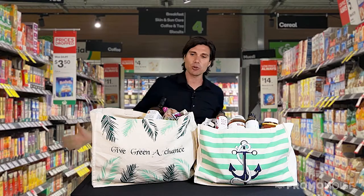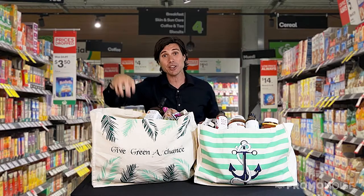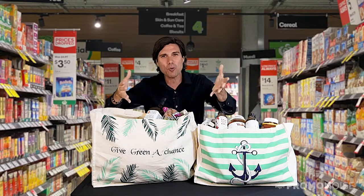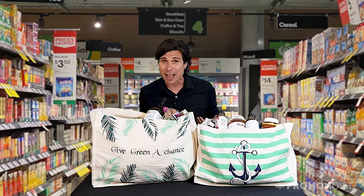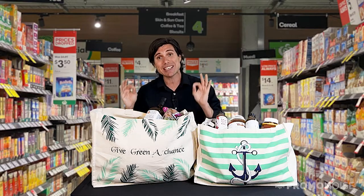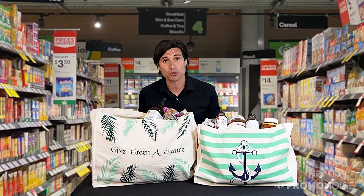Once you bring it to the checkout counter and those grocery items start going back into your bag, it is so simple because they are so wide open. We tried this out as a family, loved it — absolutely, I'm going to use this bag every single time I go grocery shopping from here on in.